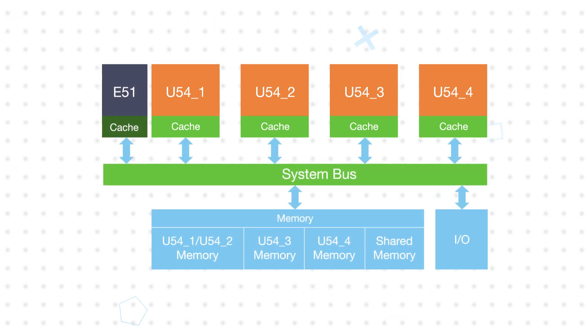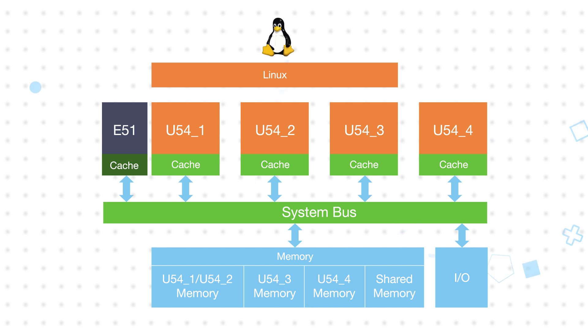For example, three harts can be assigned to the Linux context to support rich application functions, while the fourth is assigned to the Zephyr context to manage critical control loops, image acquisition, or other real-time processes.